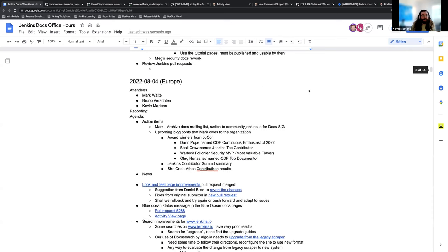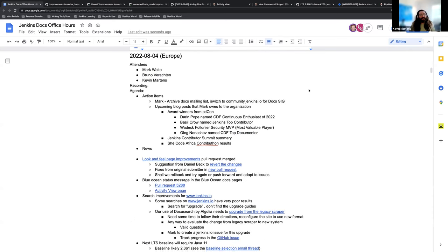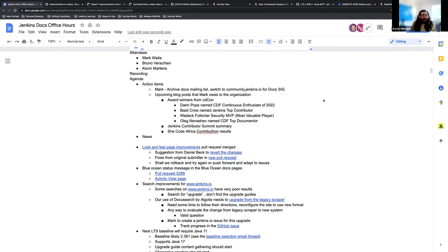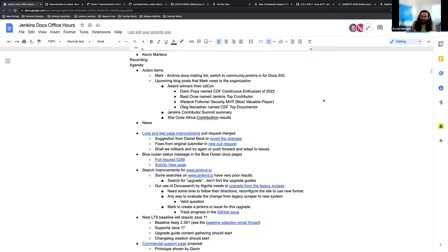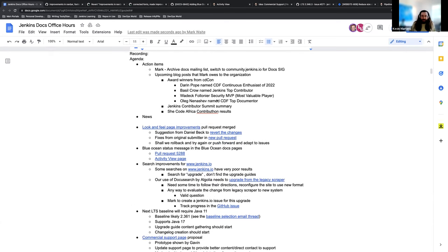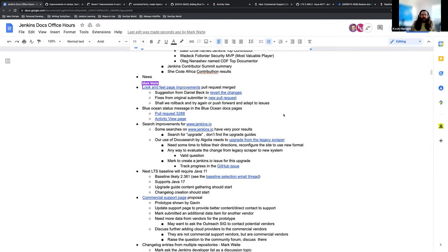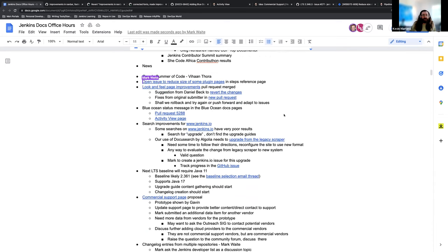Welcome to the European Docs Office Hours for Jenkins. This is the August 4th edition, and we have quite a few items on our agenda for today. First, we'll have some action items that Mark will give us a brief update on. We'll have a discussion about updates to the page look and feel for Jenkins and other discussions that have come up since it being merged.